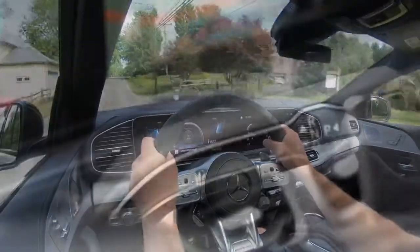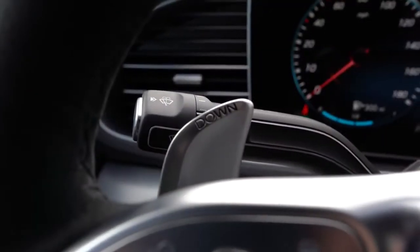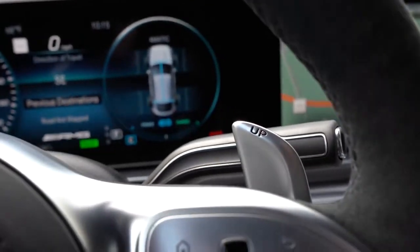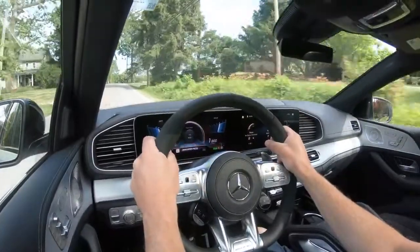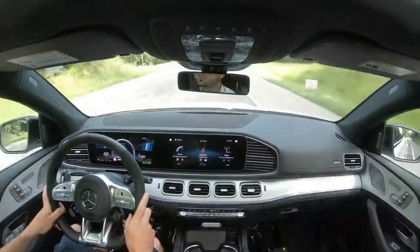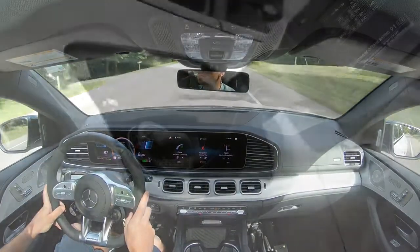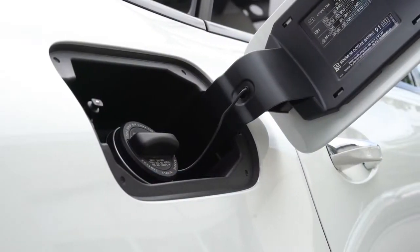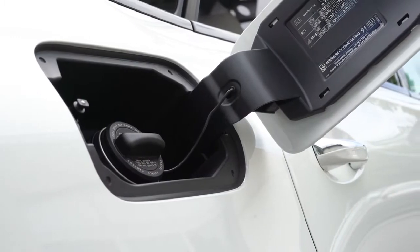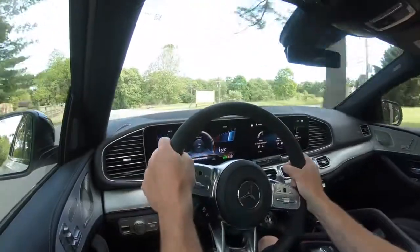Power is delivered through an AMG SpeedShift nine-speed automatic with paddle shifters. Zero to 60 time comes in at approximately 5.2 seconds, top speed 130 mph — or 155 mph if equipped with summer tires. MPG numbers come in at 18 in the city and 23 on the highway taking premium unleaded fuel, and there is an eco start-stop system as well.